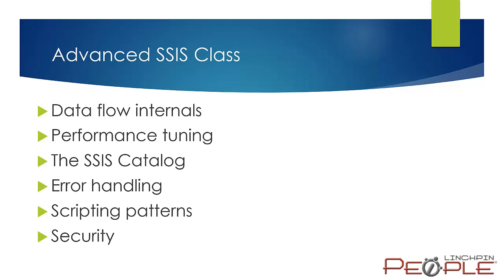Some of the things we'll be talking about: we'll spend time on the data flow internals — and I don't necessarily mean column mapping, but under the covers, what's taking place whenever you run a data flow. That helps you get a better understanding of things like performance, prepping for error operations, and things of that nature. We'll also spend some time talking about performance — how to measure it as well as how to improve it in your SSIS packages.